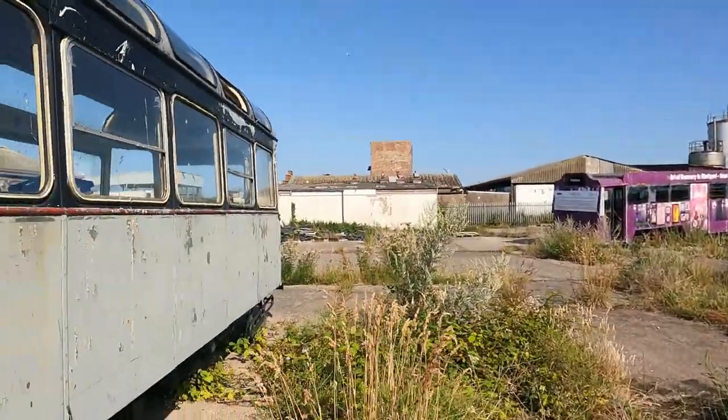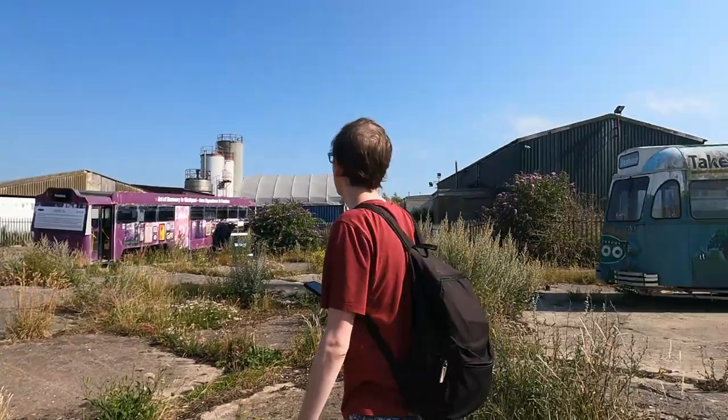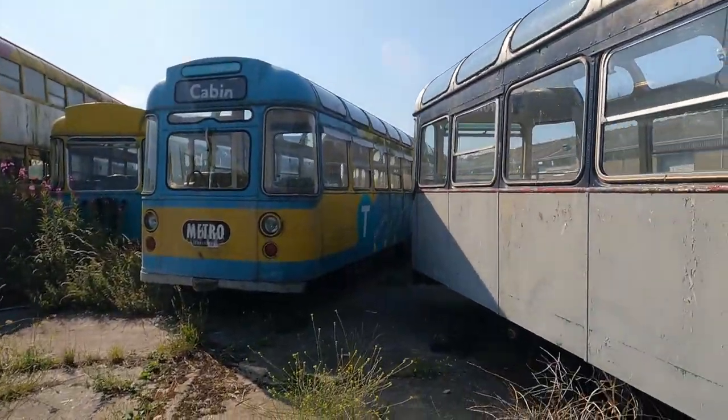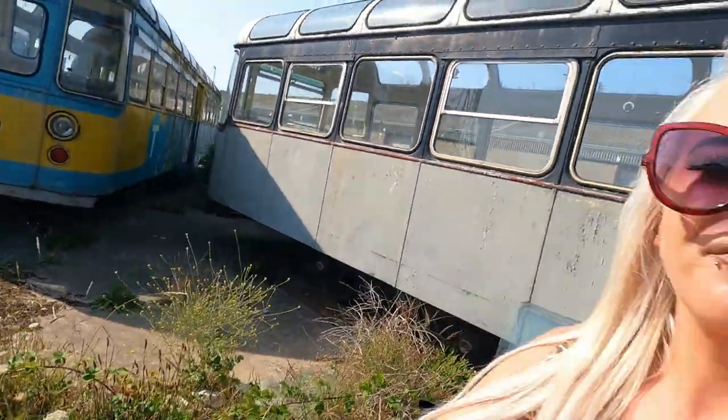So yeah, that's the abandoned trams. It's not a long video for this one, but it is part of history — something abandoned, something interesting. So if you like this video please give it a like and hit subscribe.